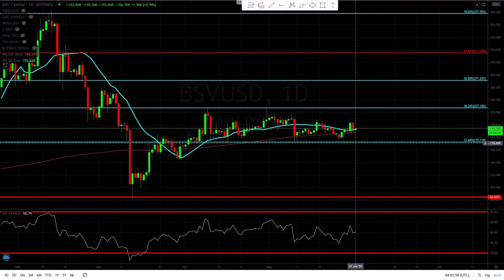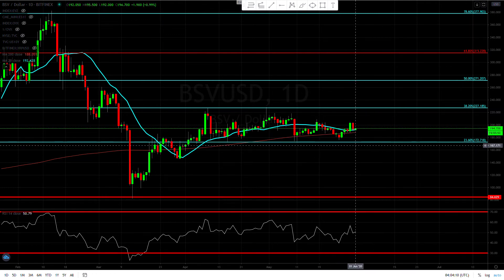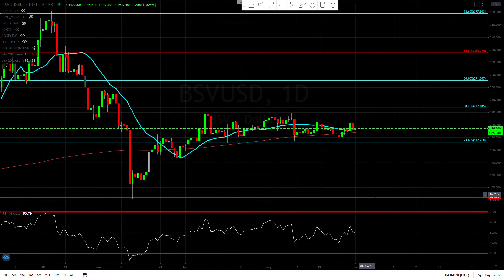The one thing about Bitcoin SV that I like a little bit better is the 200-day moving average is right underneath the 20, so at least the moving averages are very close to each other. Here's ultimately your line in the sand: if we break below the 23% retracement and we're holding below that without wicks — just a nice red candle — then it's over for Bitcoin SV and we're definitely going to move all the way to the $84 mark.